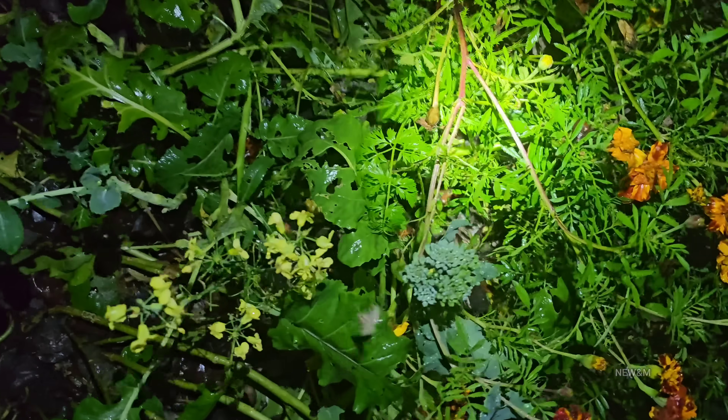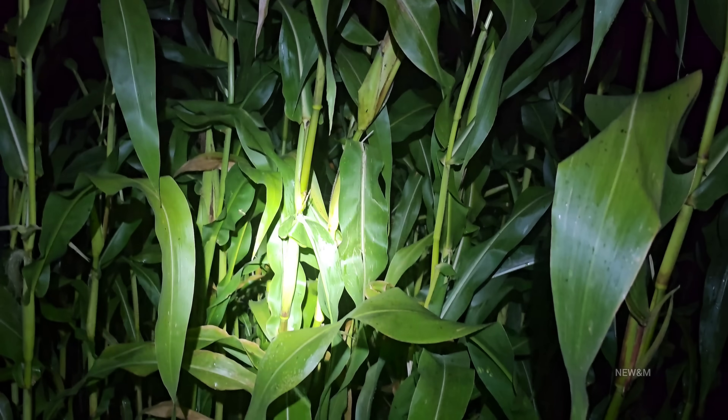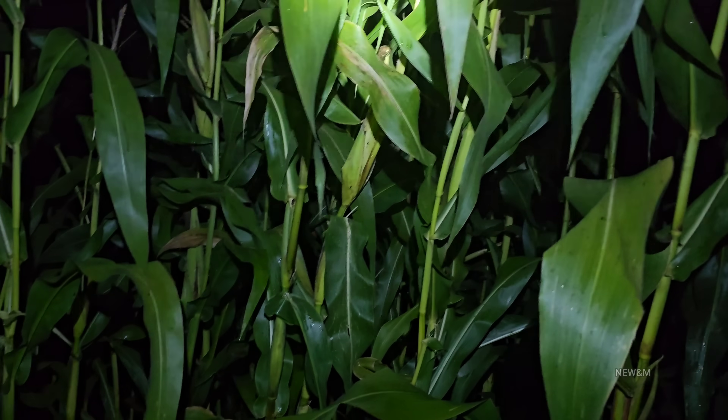We might be able to eat that one — it's a little bit too far along. I also want to pick a few of the corns off here. They're actually full-size corn now, but I actually like the baby corns better.